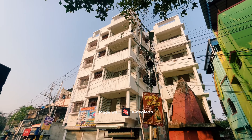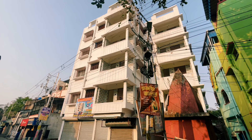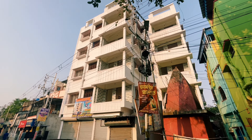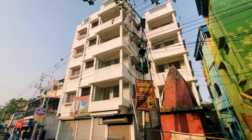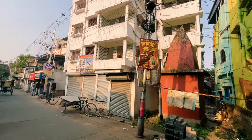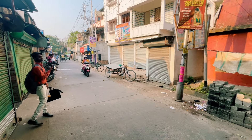Friends, Namaskar. Welcome to Magic Puray Property. Today I am going to show you this video. It is a G Plus 4 ready-to-move project. This building has 1BHK and 2BHK flats.